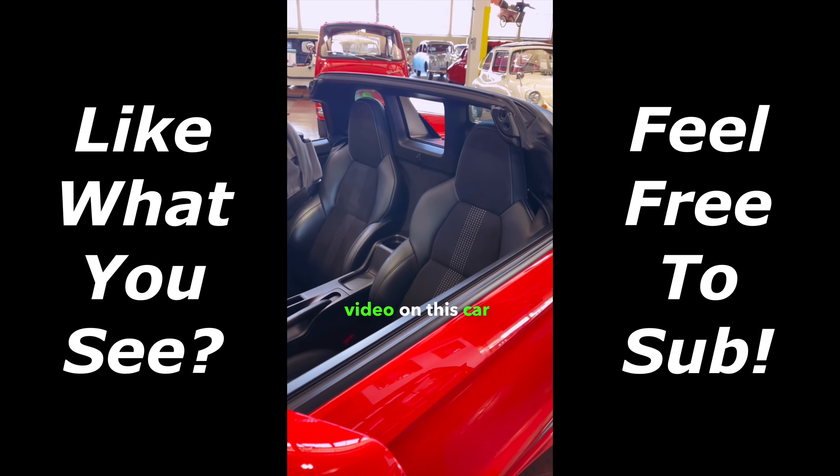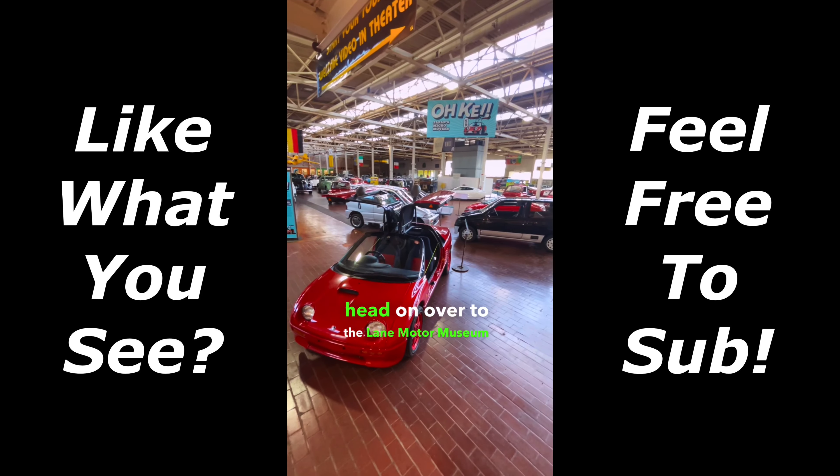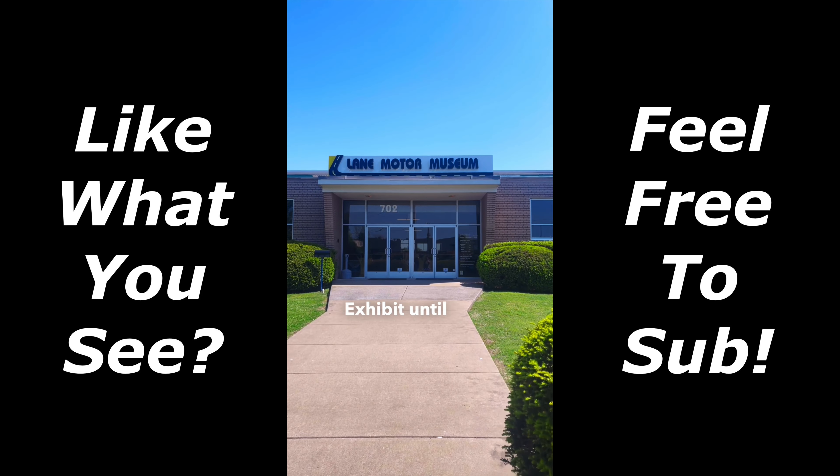If you enjoyed this video on this car and would like to see it for yourself, head on over to the Lane Motor Museum in Nashville, Tennessee. They have this in their OK exhibit until next year.